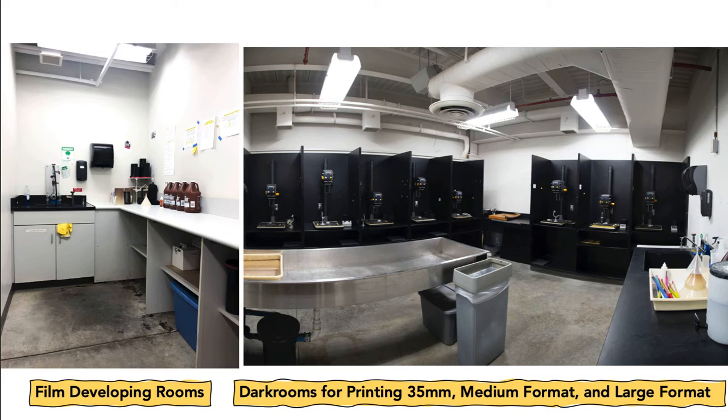We have two film developing rooms that are for individual student use, although they're large enough that multiple students could be processing their film in there at the same time. All of the chemistry is provided to students in the lab so you don't have to provide any of your own chemistry. The things that you do provide are your film and your paper.